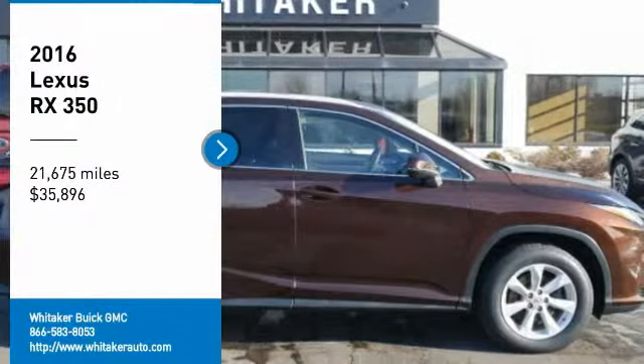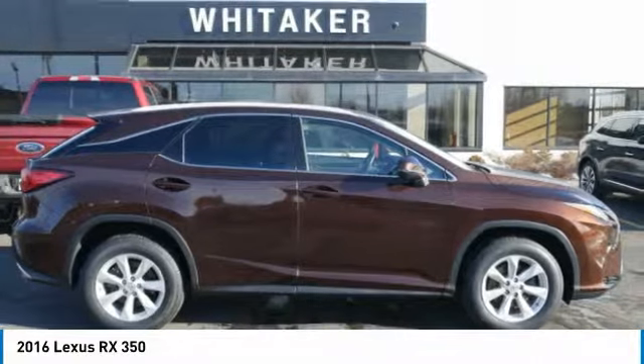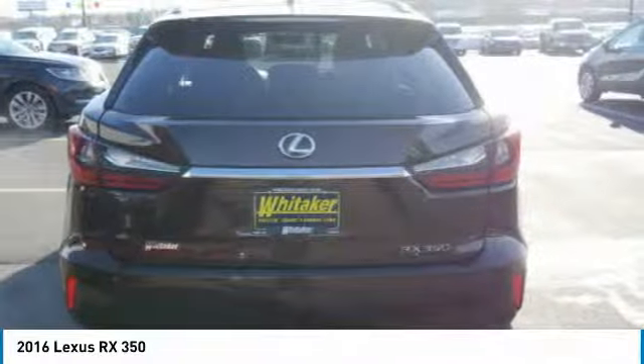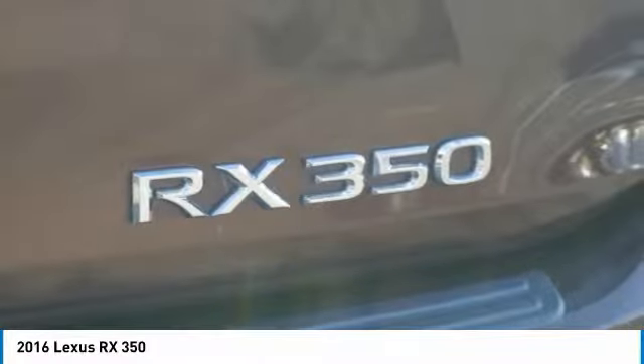We are pleased to show you the 2016 Lexus RX 350. The RX 350 offers a driver-inspired design and intuitive technology that puts you in total control of your interior.